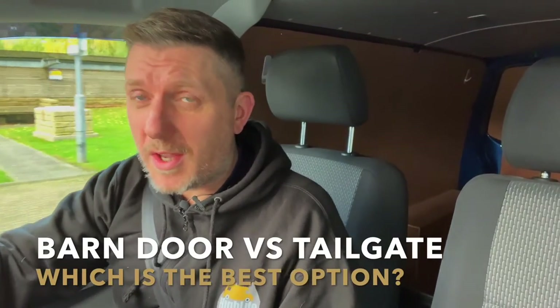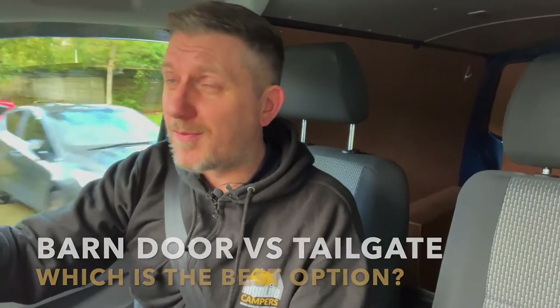Barn door versus tailgate — which is the best option? That's the big question. Welcome back to the channel. I'm Sam from Highlife Campers. I recently ran a survey on our YouTube channel asking you guys what topics you'd like me to cover in future videos, and the topic that got the most votes was barn door versus tailgate and which is best for a VW camper.